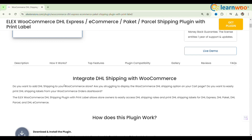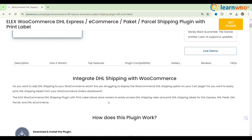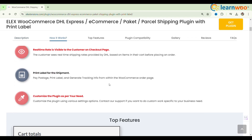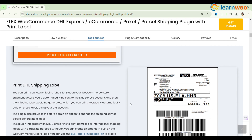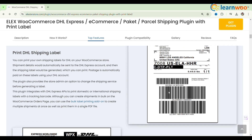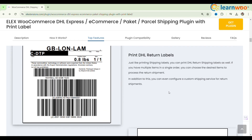The LX WooCommerce DHL Express Shipping Plugin seamlessly integrates DHL shipping into your store, providing real-time shipping rates and estimated delivery dates for customers. It offers a clear breakdown of charges, efficient packaging algorithms, and live tracking options.